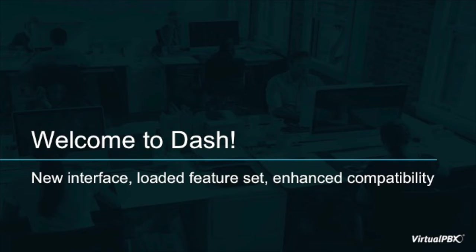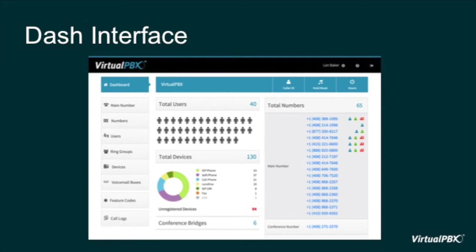Our new product, Dash, takes that commitment to the next level with a brand new feature set, user interface, and greater compatibility with hardware providers like Yealink. In fact, Dash supports every Yealink model of IP phones and boasts full hardware support. This is especially nice with some of the tablet-quality LCD displays on the new Yealink phones. Our team worked extensively to complete interoperability testing between our interface and the entire Yealink lineup.